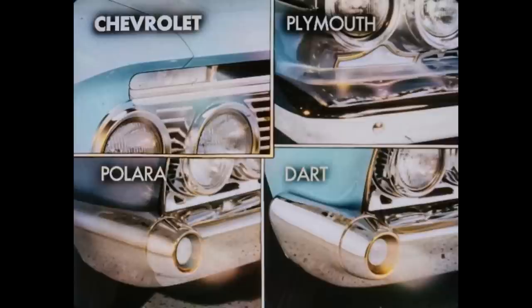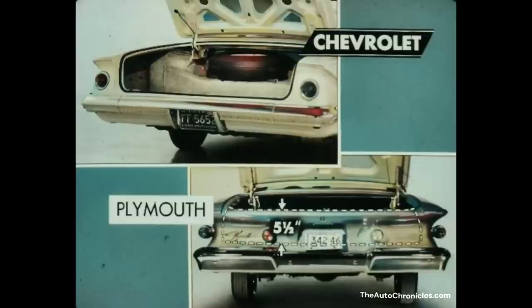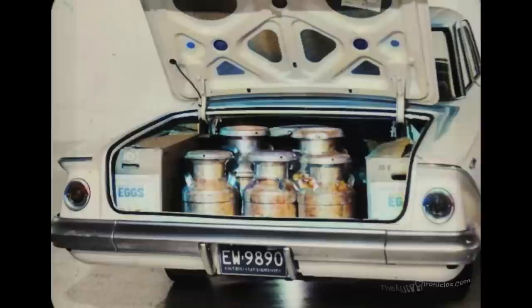Note that Chevrolet's parking and direction signal lights are up high, where they're easy to see. But in Plymouth, Polara, and Dart, the parking lights are low and hard to see. A full wraparound front bumper in Chevy means full protection of the fender. Plymouth's bumper doesn't wrap around completely, leaving much of the fender area unprotected. Plymouth's bumper is also a dirt and snow catcher, making for an unsightly appearance and the possibility of corrosion and rust. Chevrolet has a lower trunk sill — 5½ inches closer to the ground than Plymouth's and 3 inches closer than both Dodge cars — making the Chevy trunk easier to load and unload.